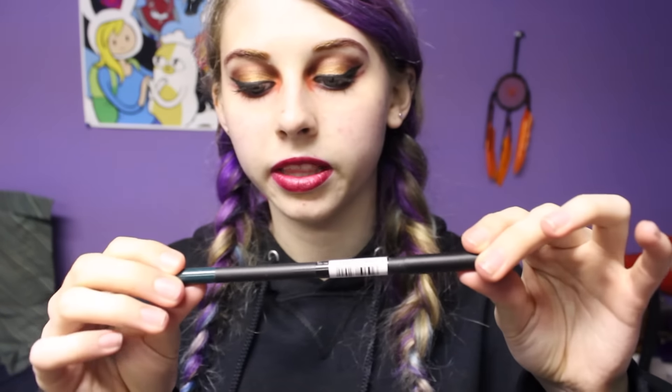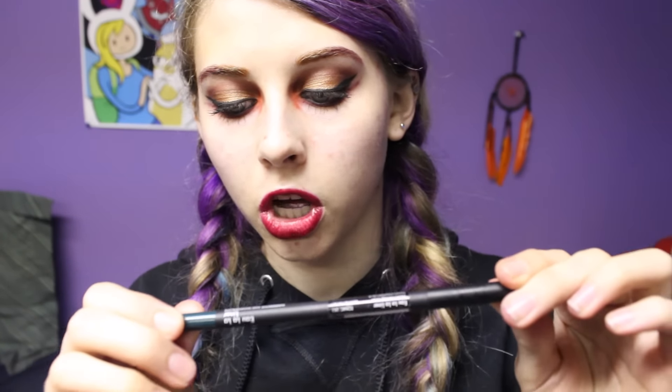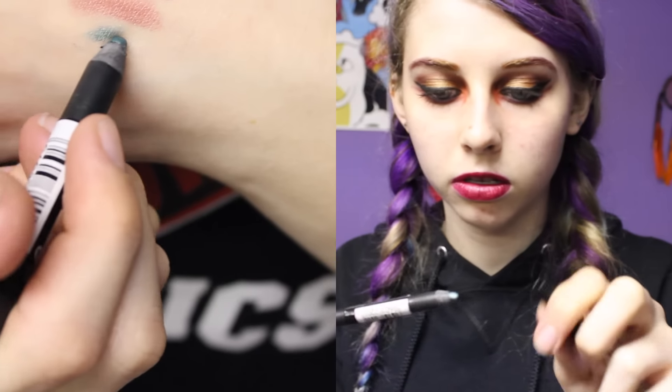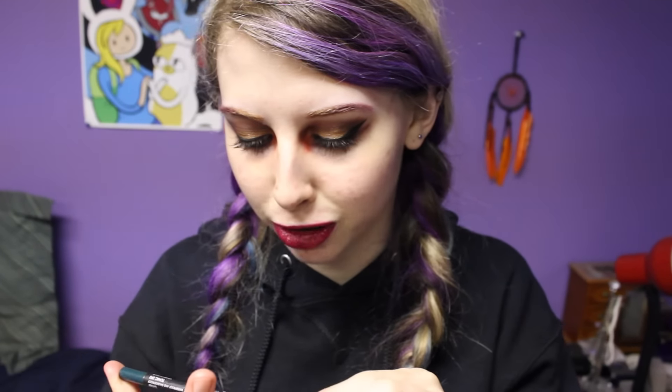I then bought an eyeliner from Sleek — this is the Oolala liner, which is waterproof and smudge-proof in shade 292. This is basically just a kind of teal green eyeliner pencil. I used it once and it was really, really nice. The swatch online looked really nice, and they're cheap — I think these cost like $2 or $3. The shipping from Sleek to Canada is like $3, which is ridiculously cheap. So I figured, might as well.